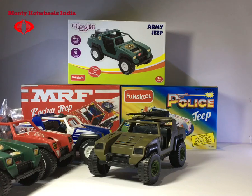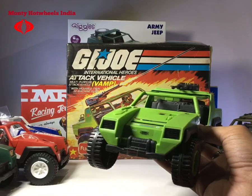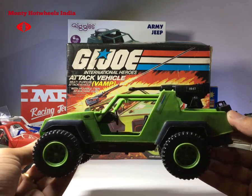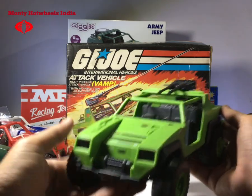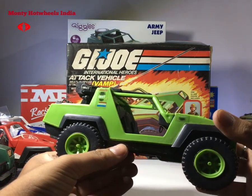Now I will show you the holy grail of Fun School G.I. Joe. This is the box of my Fun School G.I. Joe Vamp — the light green variant, which is extremely hard to find. There are more variations in this vehicle which I will show you. This is my light green Fun School G.I. Joe Vamp — it is just epic. You can see all the stickers in their correct places and the condition is just awesome.